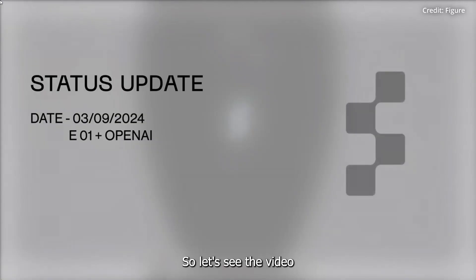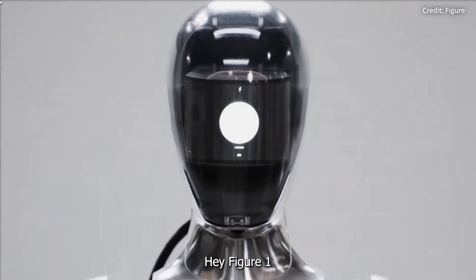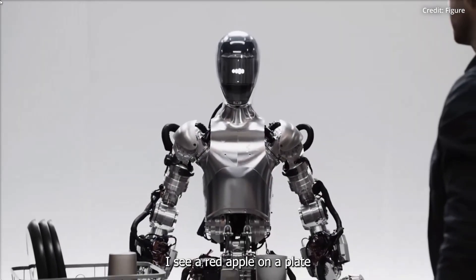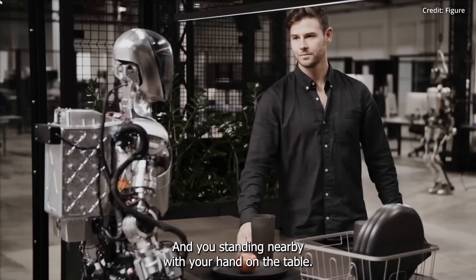So let's see the video. Hey Figure 1, what do you see right now? I see a red apple on a plate in the center of the table, a drying rack with cups and a plate, and you standing nearby with your hand on the table.